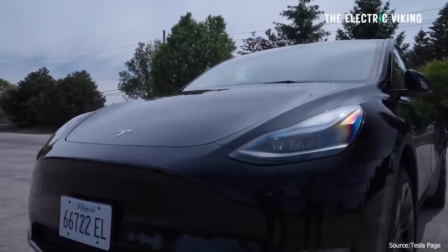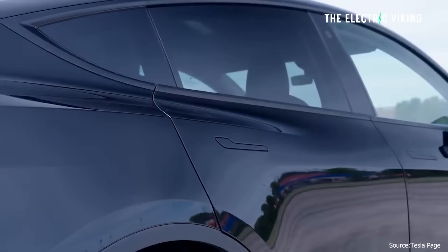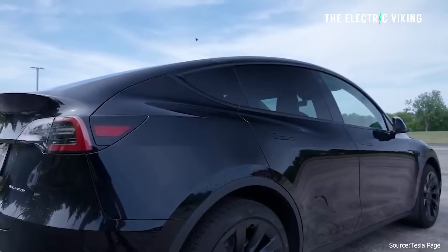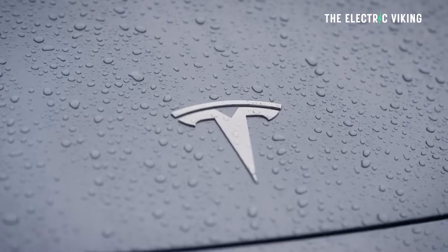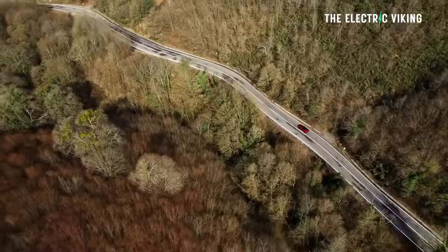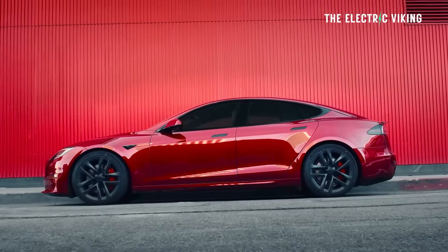The Tesla Model Y standard range is the best-selling car in the world this year, and that is the one car they're now saying in China has sold out for this year. It means that whatever vehicles you're waiting for, you're going to have to wait longer. Tesla has only been making the newer version of the Model Y for the last few weeks in China, so if you were to place an order today, if it's not inventory stock, call Tesla in your country and find out when you'll be getting this new Chinese version.